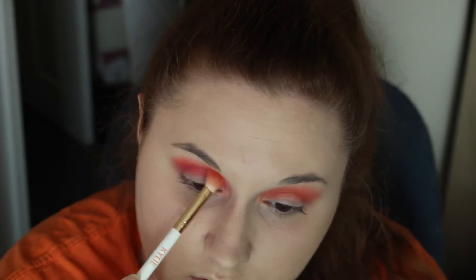This pink is very pigmented, so I'm going back in with the orange to make sure we don't lose it. There is very minimal fallout so far, which is nice. Now I'm going in with Swag — didn't know that was still a word we used — and doing the same thing on this eye that I did with the pink on the other.